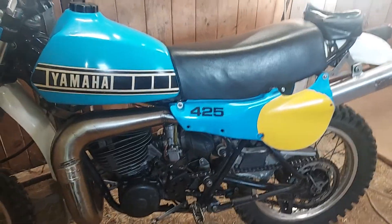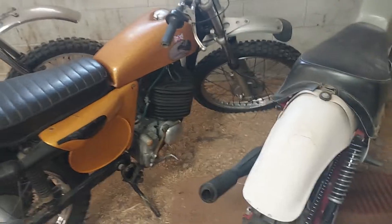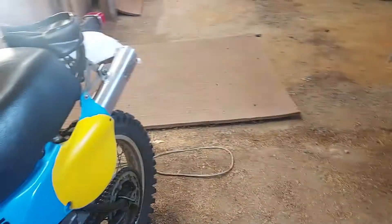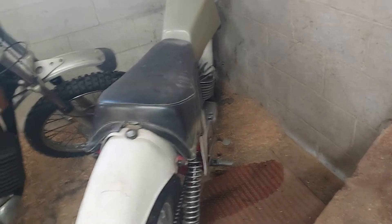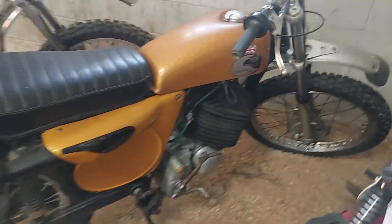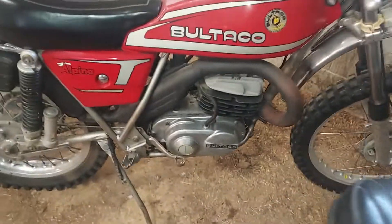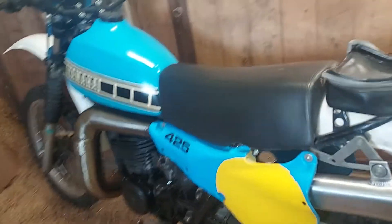I'm trying to wean out of my dirt bikes, especially the taller ones. The lower ones I'm going to keep because I can throw my leg over them. I've got a bad right hip, hard time with the taller ones. I've got a CZ motocross, a Greeves — pretty rare bike — a 380, a Bultaco Pursang 350, and a couple more up at the house, but this is the nicest.